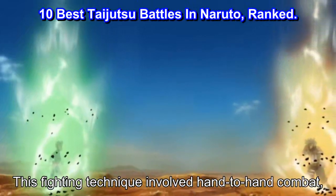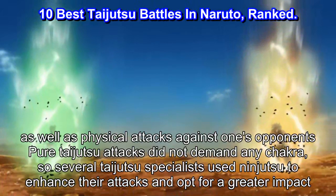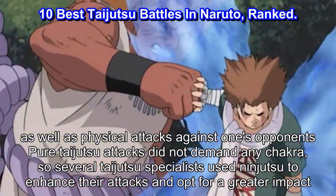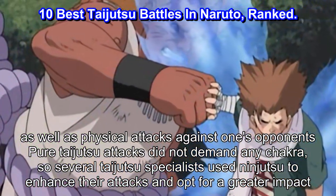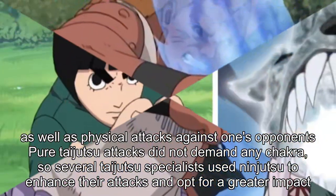This fighting technique involved hand-to-hand combat, as well as physical attacks against one's opponent. Pure taijutsu attacks did not demand any chakra, so several taijutsu specialists used ninjutsu to enhance their attacks and opt for a great fight.